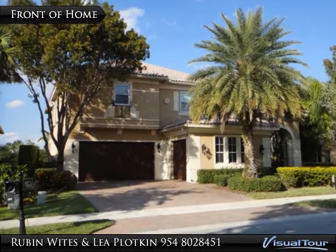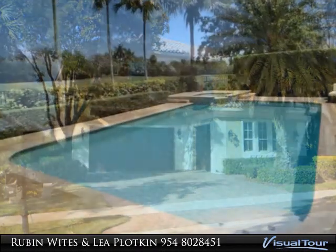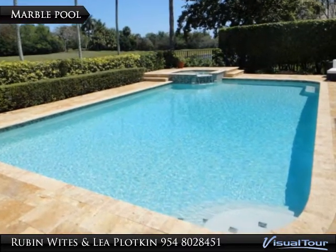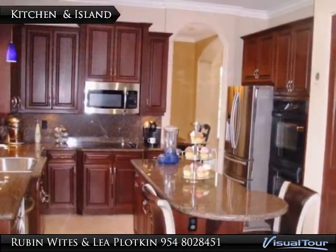A builder's home better than a model — this would be impossible to replace at today's prices. A private courtyard leads to a stunning circular foyer with formal living room and dining room, plus a den or fifth bedroom with its own bathroom on the first floor.